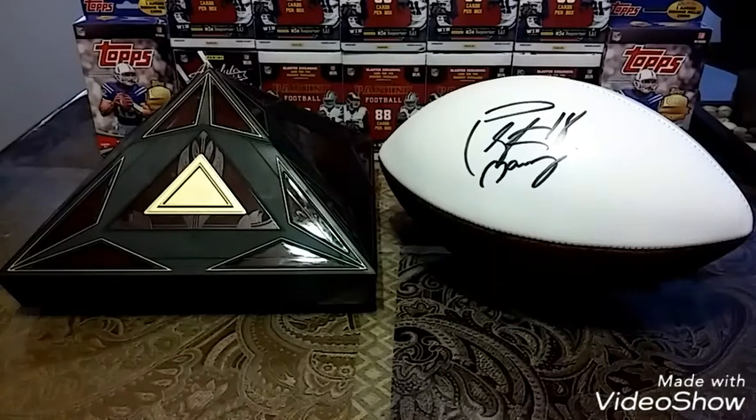Second thing — a couple of Peyton pickups to show you, including a major pickup for my collection. I'm pretty sure it's going to be a top 5 card in my collection — it's definitely a top 5 Peyton card in my collection. So I'm excited to show you guys that.